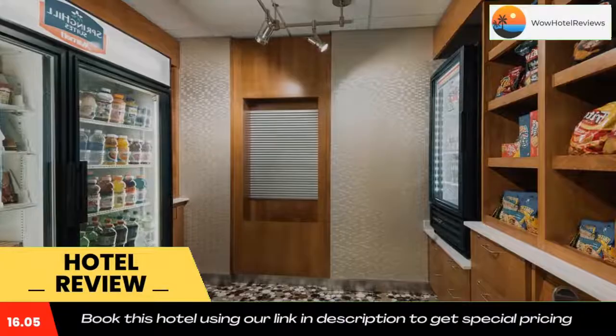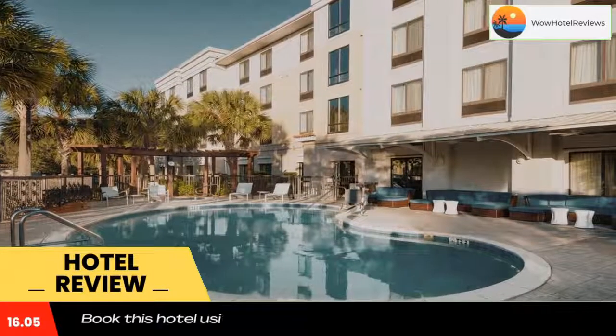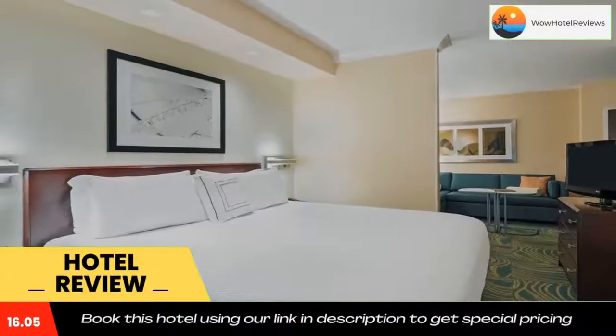It offers a hot buffet breakfast, a 24-hour market, and an outdoor pool with whirlpool. Rooms at Spring Hill Suites Fort Myers Airport include a mini fridge, microwave, and coffee maker. The well-lit work desks have an ergonomic chair.